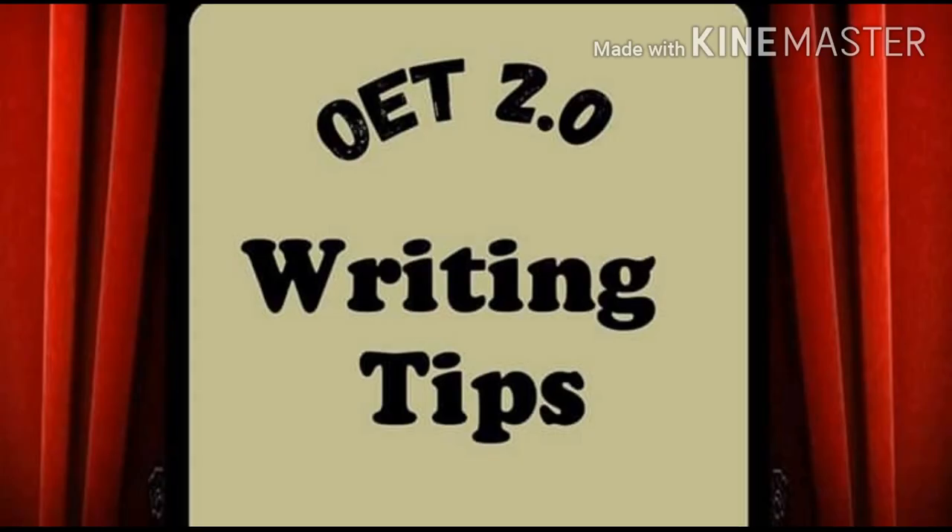Hi guys, welcome to my YouTube channel. Hope you all are safe and fine. Today I would like to share an important OET writing tip regarding complimentary close. A complimentary close is the word which comes immediately before the writer's signature or name at the end of the letter, to express the sender's regards for the receiver.